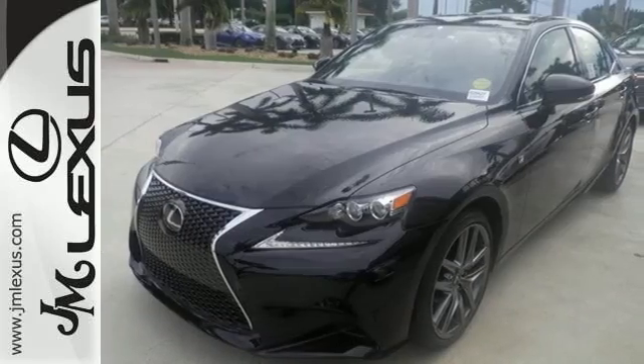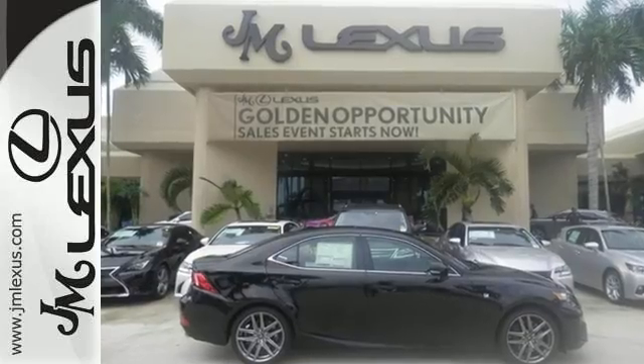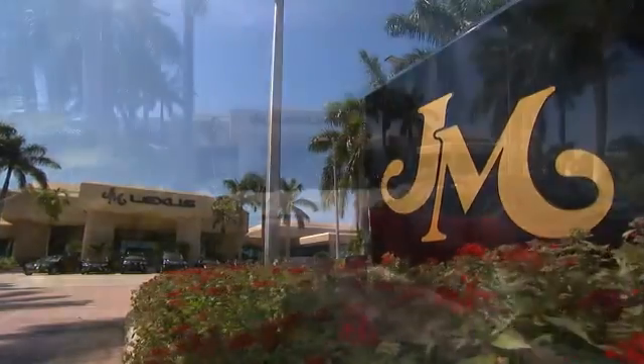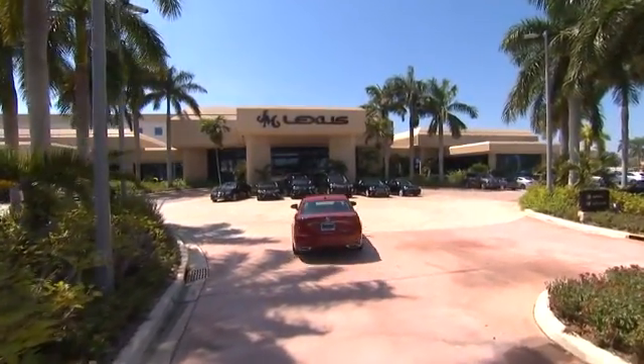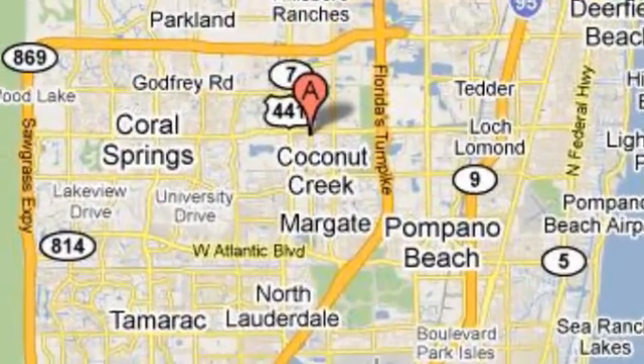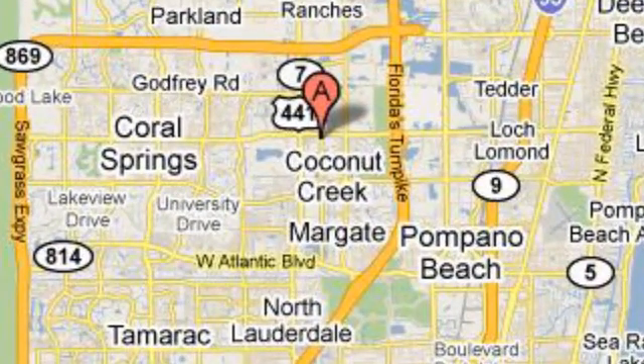A deliberate move in the sporty direction. Come in for a test drive. JM Lexus, the world's number one Lexus dealer since 1992. We're conveniently located just east of 441 on Sample Road in Margate, Florida, just west of the Turnpike.